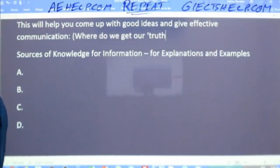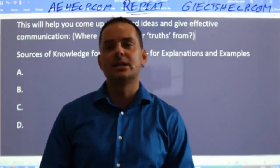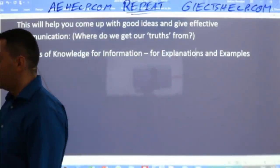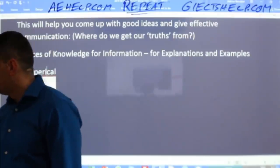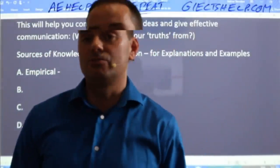Kimira says 'our experiences' — absolutely. We get our truths from our experiences. These are called empirical truths. We get it from empirical evidence, which means that we see it to be true, so we believe it to be true. That's one of our truths. For example, I believe there is gravity because I throw a ball in the air and I see it land on the ground — that's an example of an empirical truth.